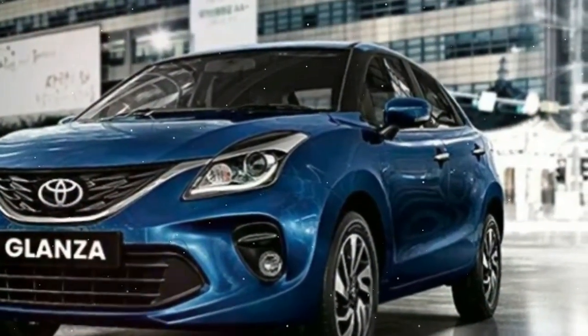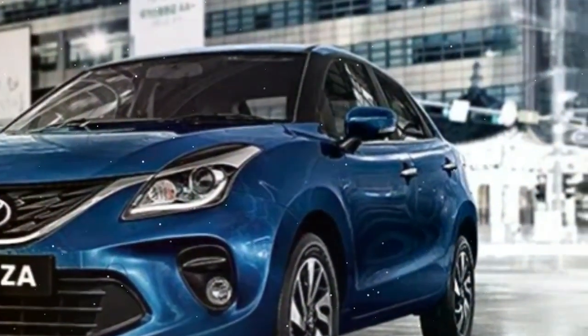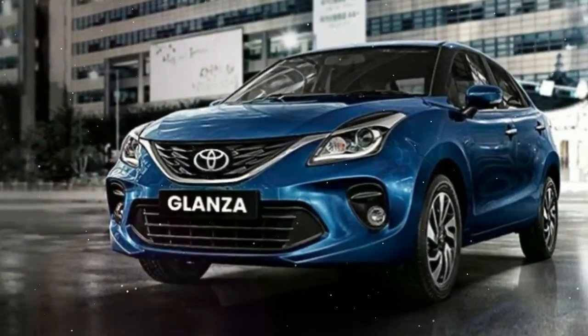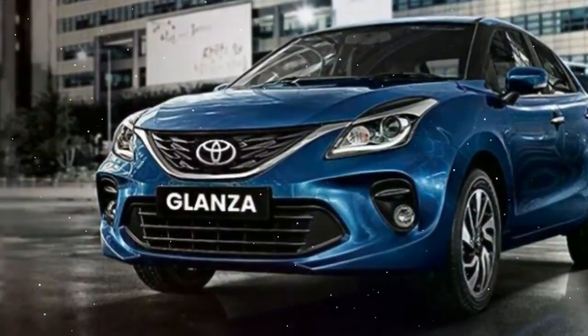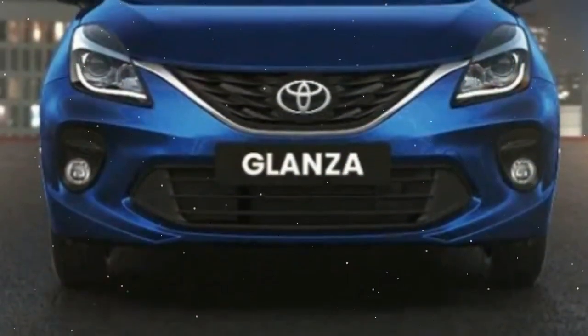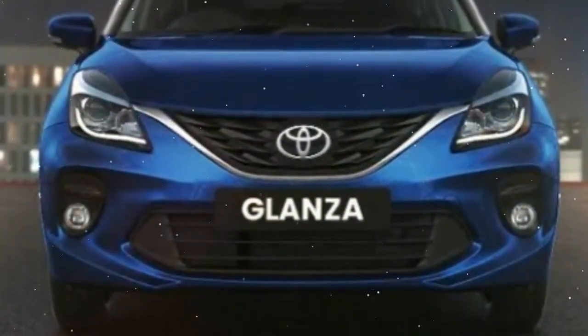The Toyota Glanza is expected to be available only with the 1.2-liter K-12B petrol engine for now. The engine produces 83 PS and 115 Nm and has been recently updated to make it BS6 ready. It will be mated to a 5-speed manual gearbox or a CVT.